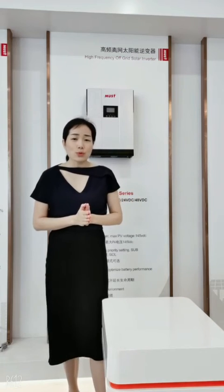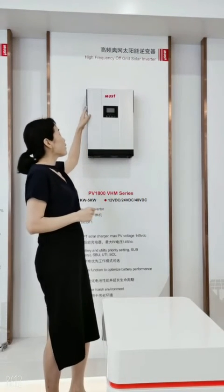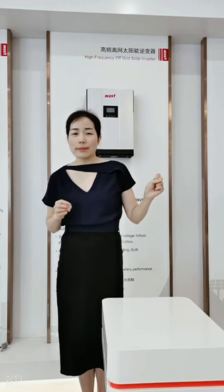It also features an anti-dust plate here on the right side. That means it can work in harsh environments. And what's more, it has a parallel function to make the power much bigger for large requirements, for the big house.